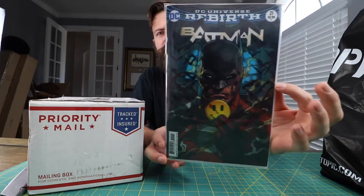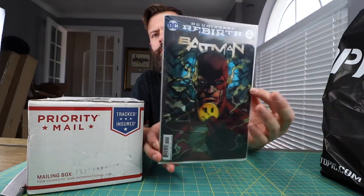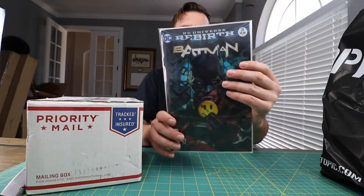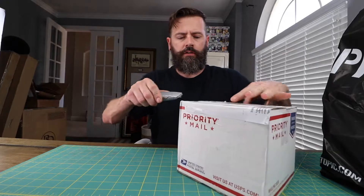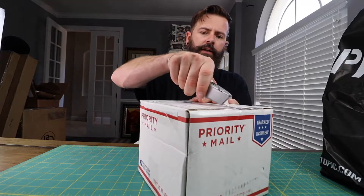Hey guys, this is going to be another pop video. I picked up another book from a different comic book shop — the lenticular book. You guys have already seen this. Another comic book shop had it for three or four bucks, so I picked another one up. But that's an easy book to get. Today I'm going to unbox a pop that I got in the mail.